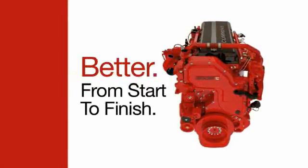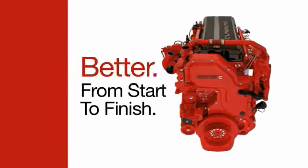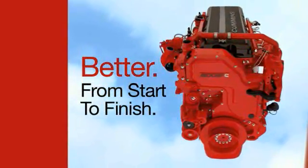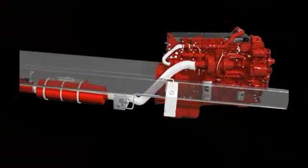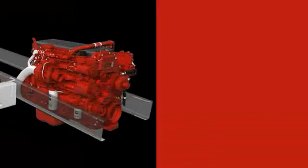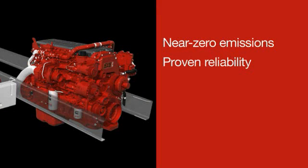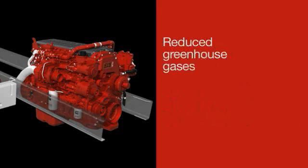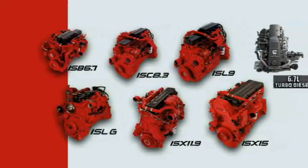Being better from start to finish is what makes Cummins engines better for the environment. Not only do they reduce emissions levels, they also reduce greenhouse gases. Cummins has the total package with fully integrated technology that no one else in the world can match. In addition to near-zero emissions, you get proven reliability and durability, stronger performance, and industry-leading fuel economy for reduced greenhouse gases and a smaller carbon footprint.